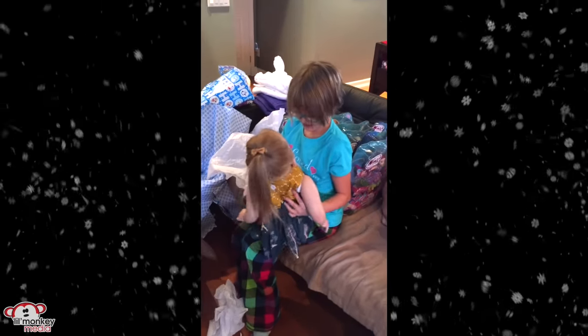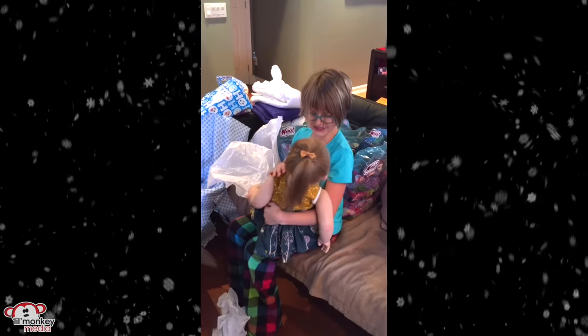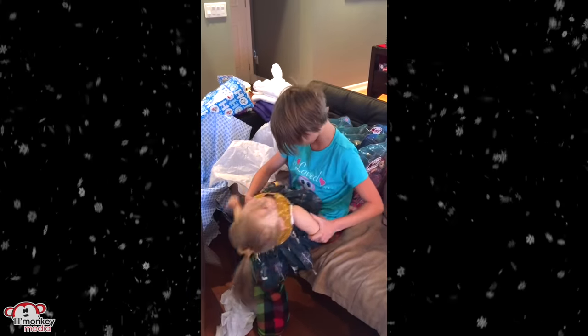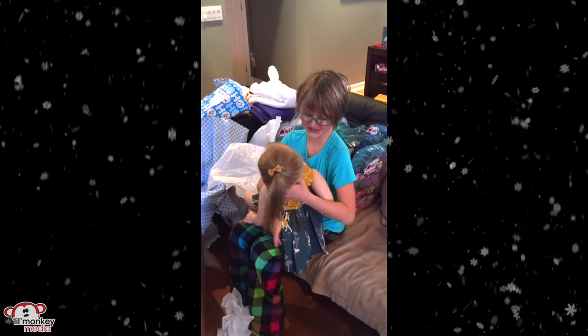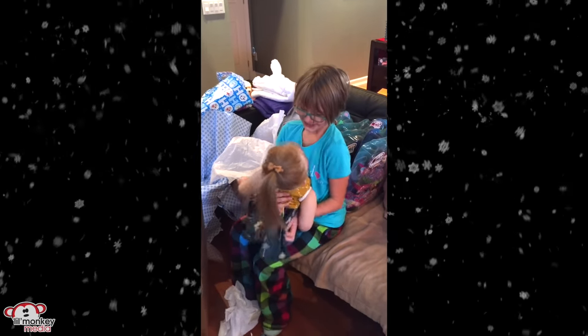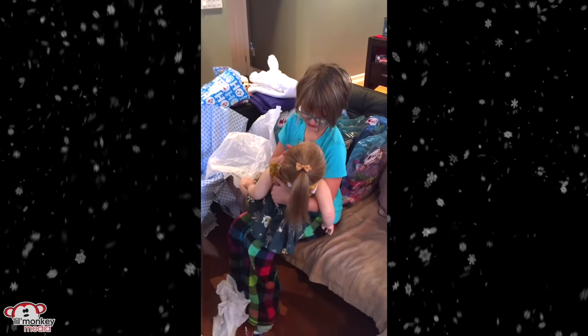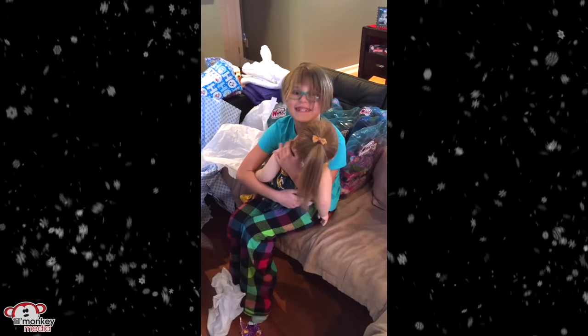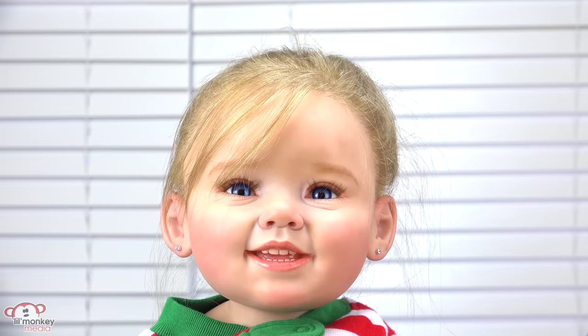Oh my gosh, she's so cute and adorable! Thank you so much, Mom — you can see I was just thrilled to get her. She has blue eyes and her mouth is even open. I love how she has all those little teeth. It's my first one where you can actually see the teeth. She's just super cute.